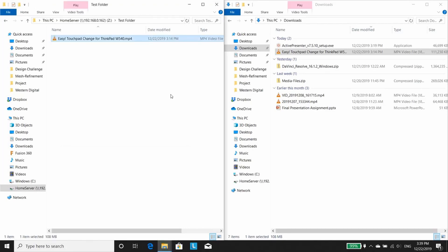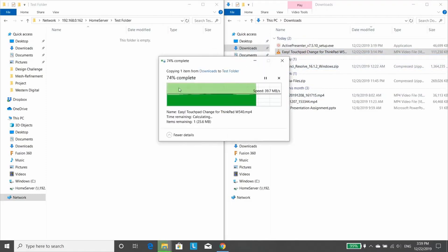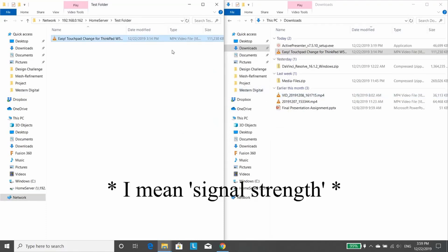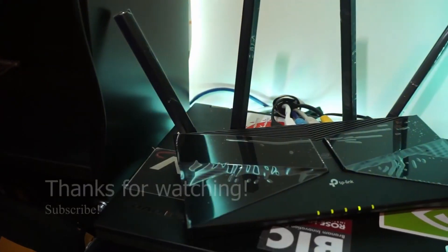With that being said, let's give the new router a try. Here I'm just copying the same video into the same folder, and the speed here is much faster — it's around 50 megabytes per second. Note that I'm still using a wireless network, so signal strength will definitely have an effect on the actual transfer speed. Now because my NAS is connected to one of the gigabit LAN ports in the back of this router, theoretically under perfect conditions, the maximum transfer speed should be somewhere around 100 megabytes per second.